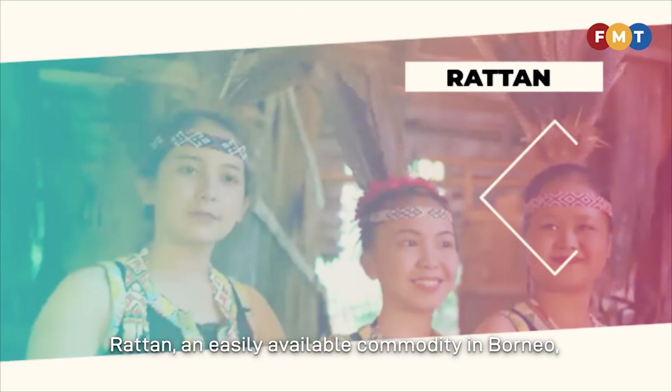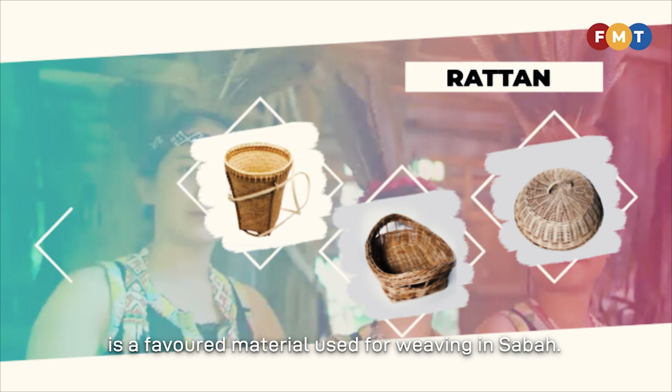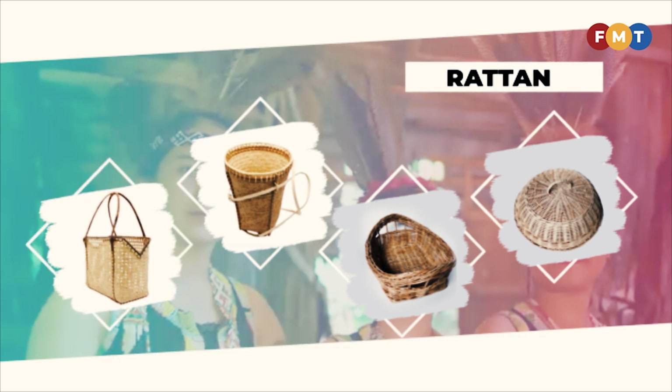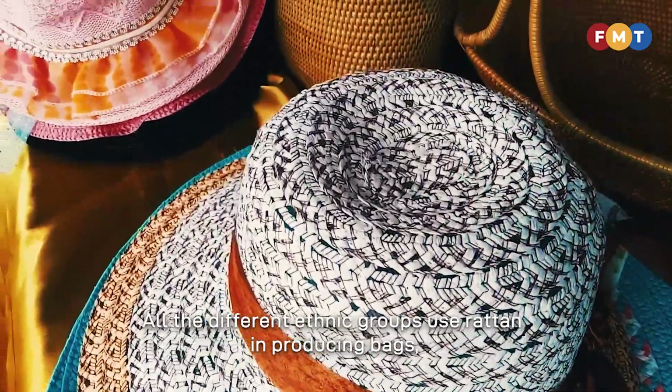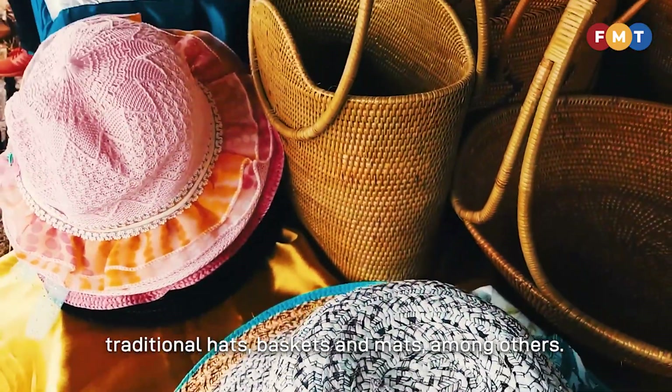Rattan, an easily available commodity in Borneo, is a favourite material used for weaving in Sabah. All the different ethnic groups use rattan in producing bags, traditional hats, baskets and mats, among others.